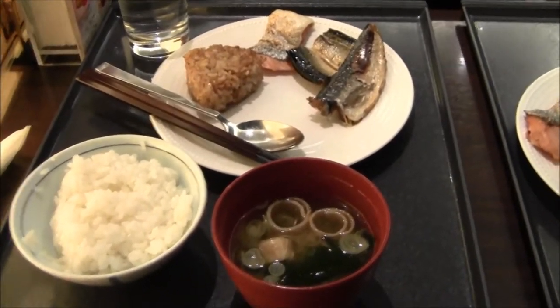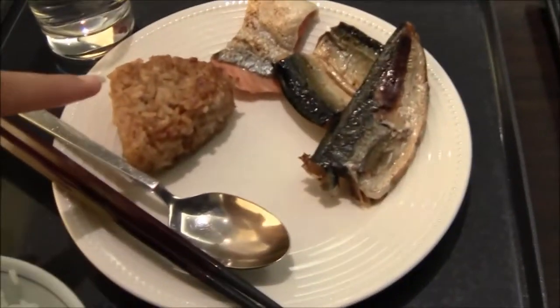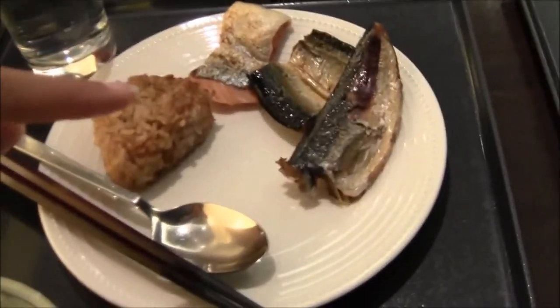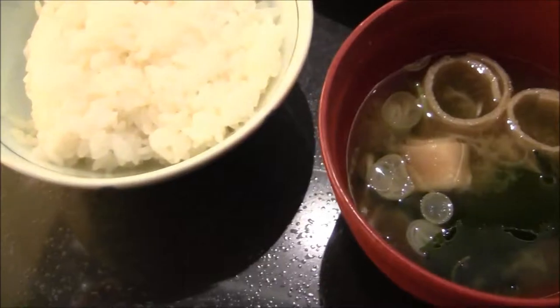Second breakfast in Japan! Got onigiri, some sakana, miso, and gohan.